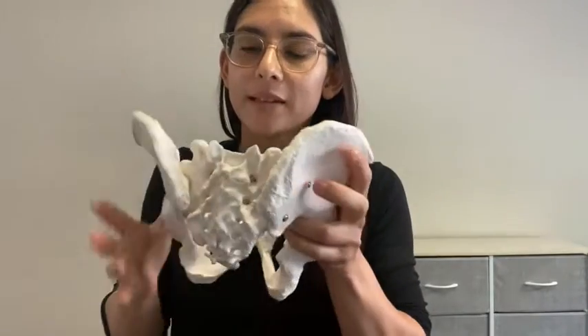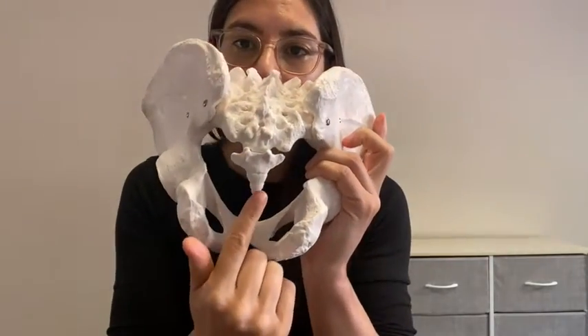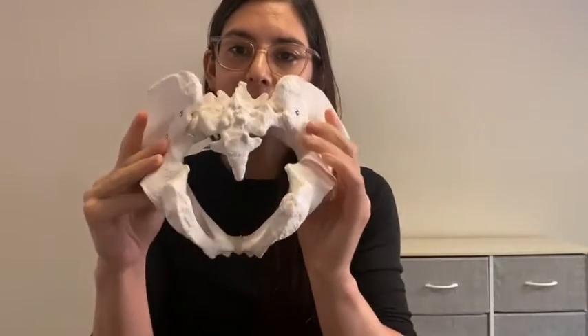And then we have our coccyx, or our tailbone — that's this part. It's at the bottom of the sacrum. Here's your sacrum; you go down, and at the bottom is your coccyx or your tailbone.